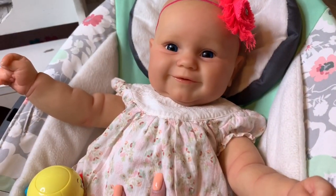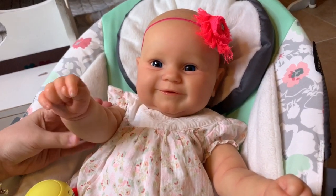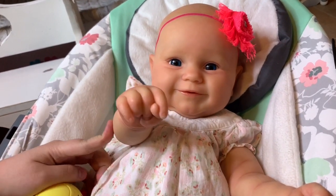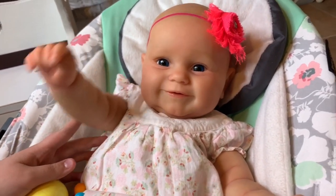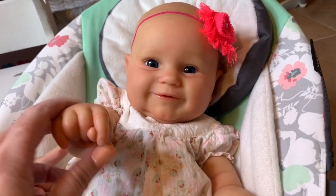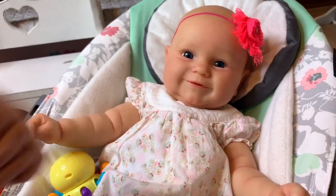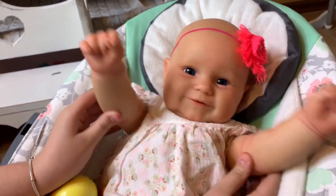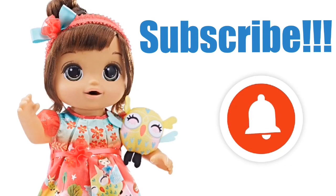All right guys, if you like her, make sure to give us a big thumbs up. Also, if you think we should keep her name Maddie, give us a big thumbs up too. She is really cute and I'm really happy with her. I pictured her more as a girl. I think she was cute as a boy, but I definitely think she is adorable as a little girl. Thanks for watching — don't forget to click like and subscribe, and we will see you guys next time. Don't forget to subscribe and hit that notification bell. See you next time!